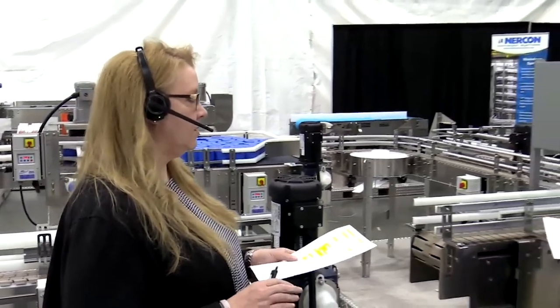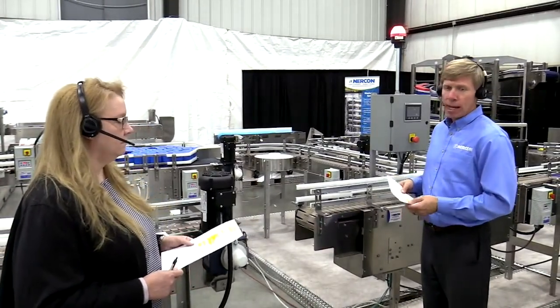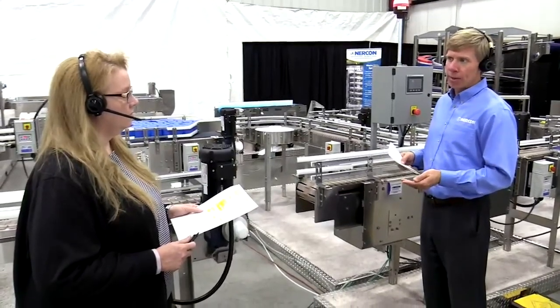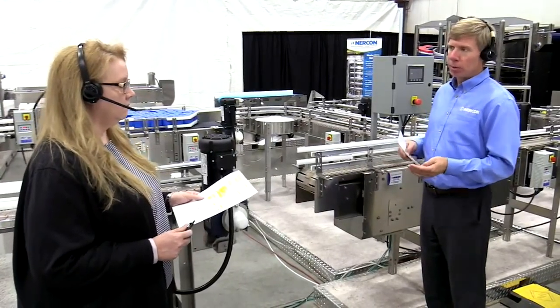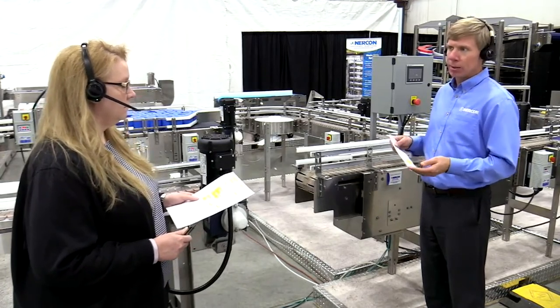Right now, a lot of companies are limiting visitors, understandably. How are we supporting them? We have an E1 Cozy product that we can provide to customers, which allows us network access into their control panels and programming. We're able to get online with their system and make changes. Sometimes they'll take a video of the line, get on the phone with us while we do it, watch the line run, and then we'll do the programming changes remotely. It's a great service — it's quick and easy. No one has to worry about getting into a facility. We just do it remotely.